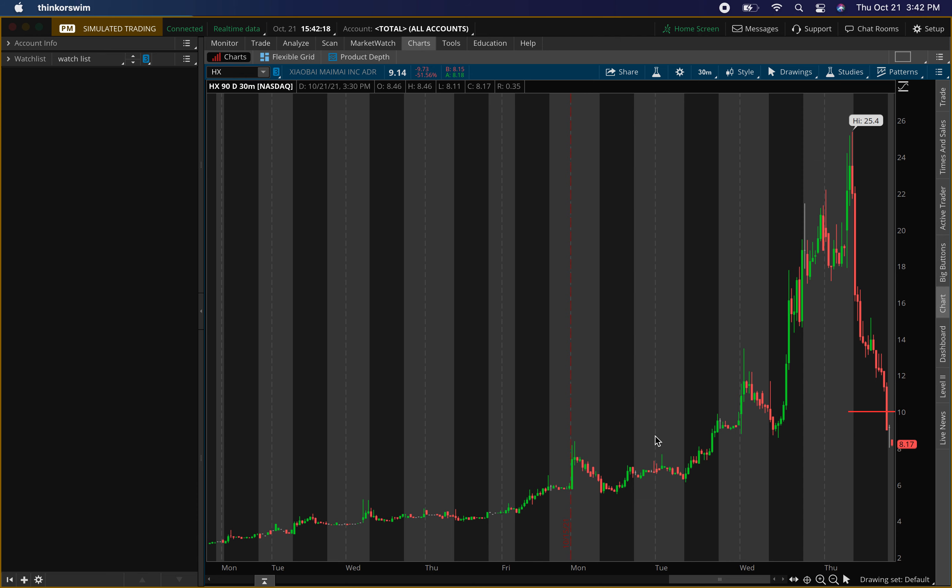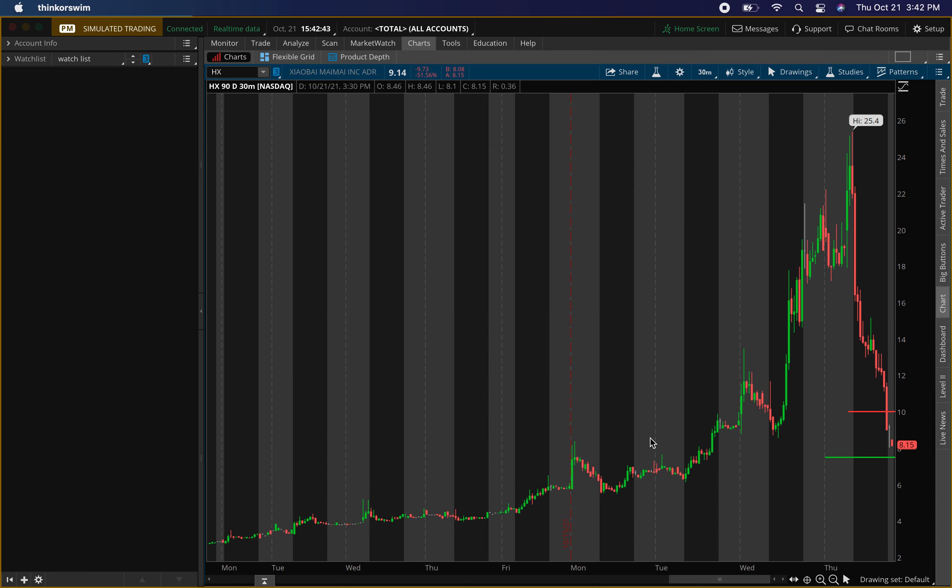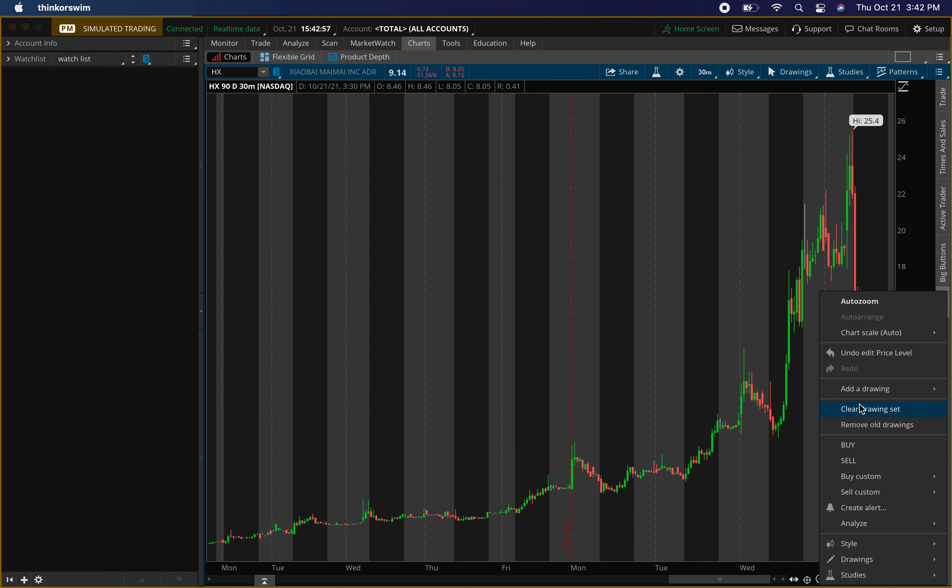It's also dropping more after hours, around eight dollars, which is fine — that's right around the level I'm looking to buy. I'm looking at around seven-fifty for a buying level. Around seven-fifty, I'm looking for that buying pressure to come in. If we get that buying pressure confirmation, I'll send that signal out on the buy and sell signal — make sure you join the Discord group, link in the description.